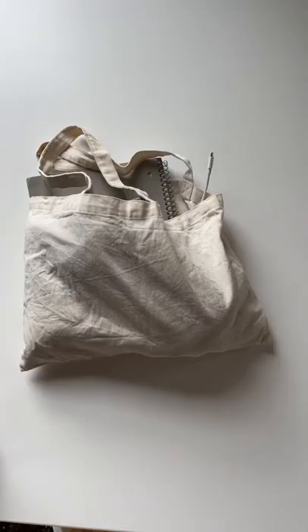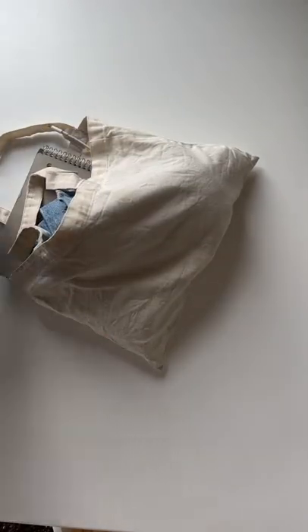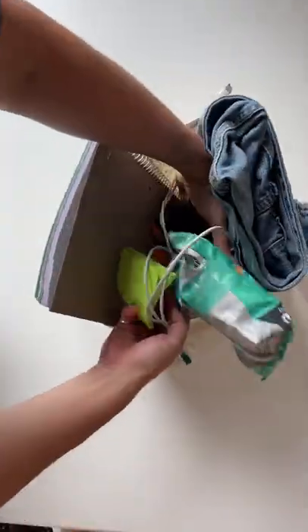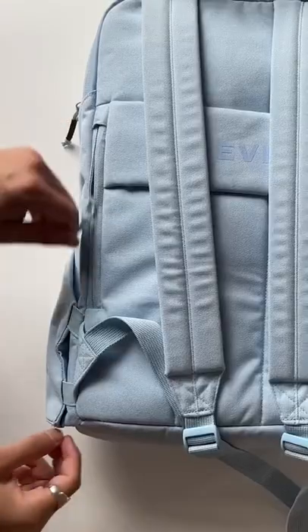Backpack versus tote bag. I won't lie to you guys, I was a tote guy for a while, but not anymore. Number one: organization. A tote bag is pretty much just a big hole — how are you able to find anything in there? Our backpack has front organization, secret pockets, a separate laptop sleeve, and then the main compartment.